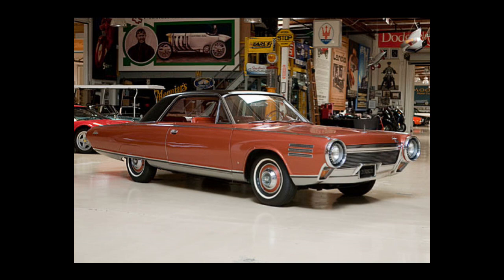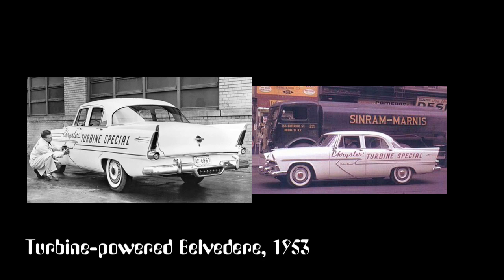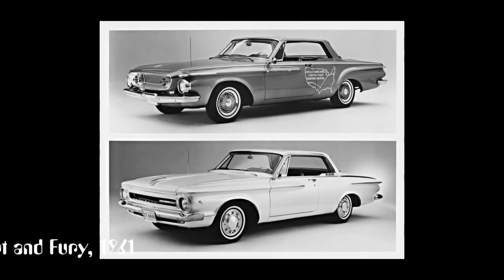However, one turbine car project did almost lead to a mass-produced vehicle, which was Chrysler's turbine car of the mid-1960s. Up to this point, Chrysler had already spent a little more than a decade developing and testing turbine engines in a variety of otherwise standard versions of the company's production cars. And by early 1962, the decision was made to embark on the most ambitious effort to put a turbine car on the road — the turbine car and the driver test program. Immediately prior to this, the company had unveiled to the public their Turbo Fury and Turbo Dark cars, both standard Chrysler cars equipped with examples of the company's fourth generation of turbine engine.